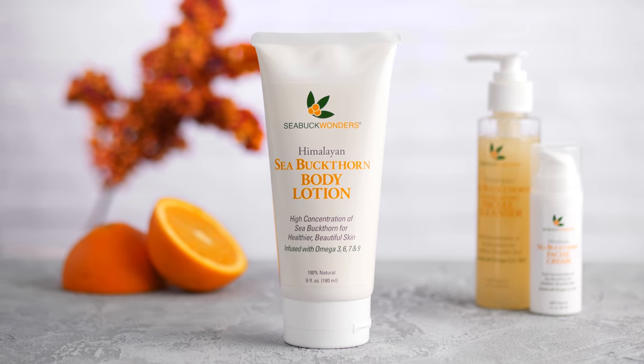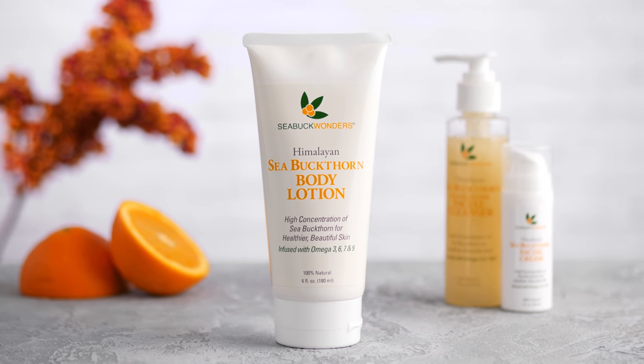Once you try Seabuck Wonders Body Lotion, you'll understand why it's award-winning. Our body lotion makes it easy to enjoy the benefits of sea buckthorn oil for all skin types. The rich orange color reflects the amount of sea buckthorn oil it contains — more color, more sea buckthorn oil.